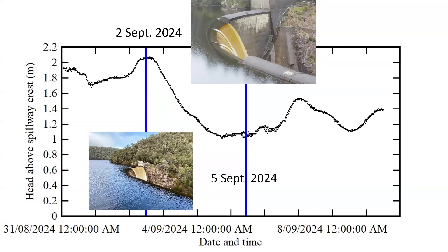At the beginning of September 2024, northern Tasmania received a lot of rainfall, with the peak discharge on the head above spillway shown here for Devil's Gate. The observations took place on the 2nd and 5th of September.